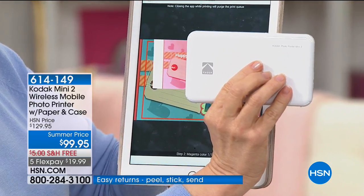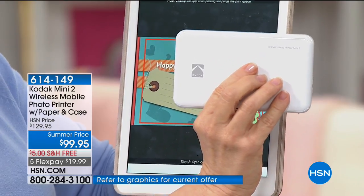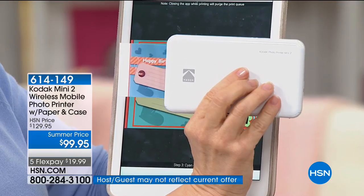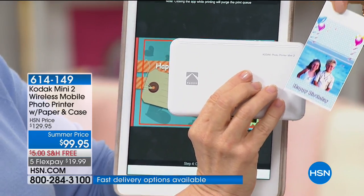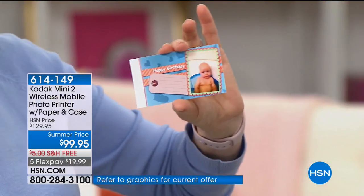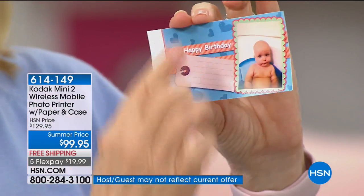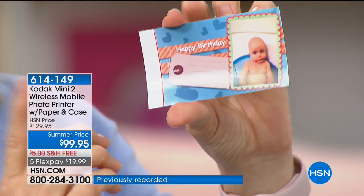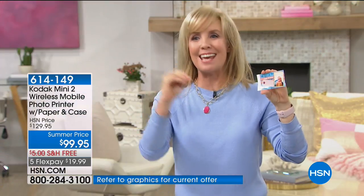It comes out waterproof, smear-proof, smudge-proof, and fade-proof — your photos will last up to 10 years. The quality is really best in class for mini printers — so vivid, so crisp. For the first time ever we can say this is fingerprint-proof and smudge-proof. They dry instantly — you're not waiting, not shaking. Inside the app you get templates or you can add your own stickers, text, and fonts. It's all free in the app. Even a seven-year-old can use it — it's that simple.